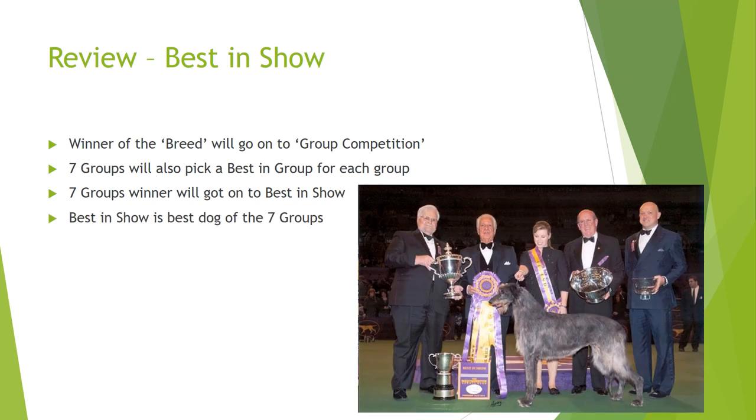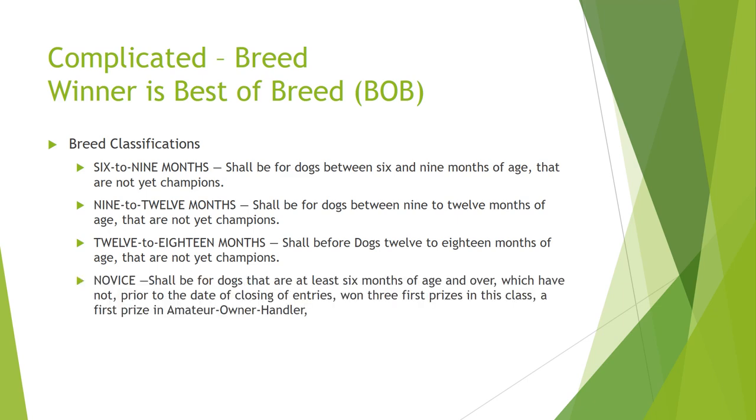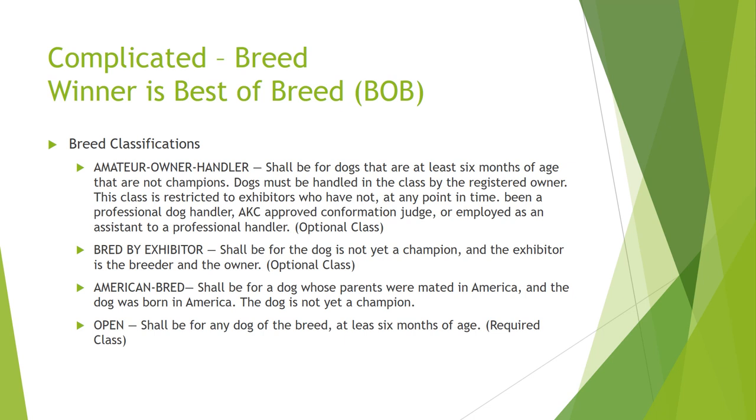Now let's get into the breed classifications. The winner is called Best of Breed. The breed competition is a bit complicated but this is how a lot of dogs get eliminated quickly. There are several classifications: six to nine months, nine to twelve months, twelve to eighteen months, Novice, Amateur Owner Handler, Bred by Exhibitor, and Open class. The Open class is the only actual required category in the breed competition — it's for every dog that doesn't fit somewhere else, and this is where the bulk of the dogs are.